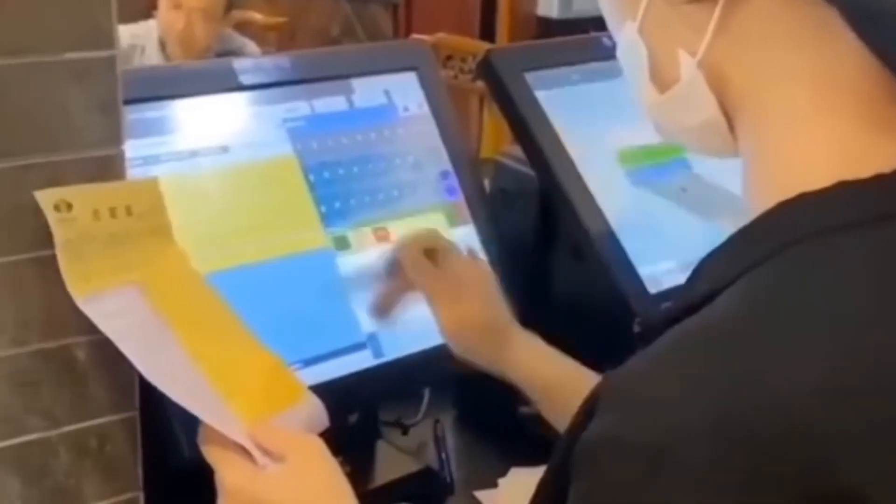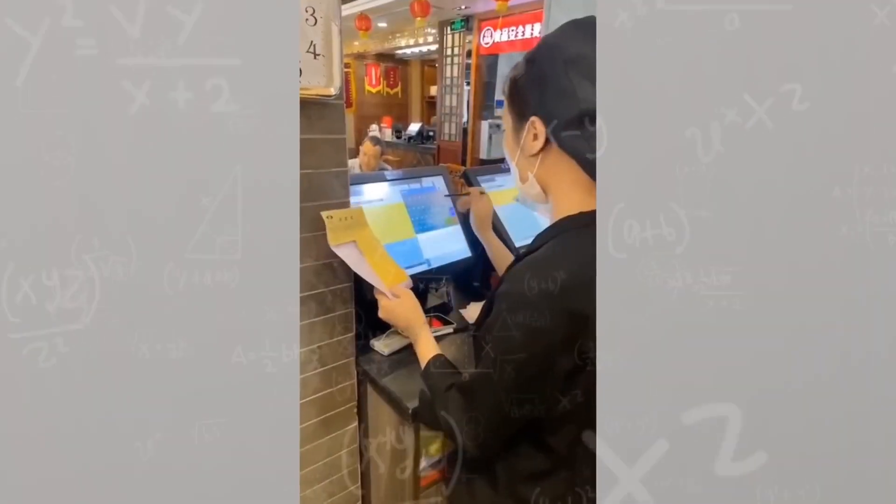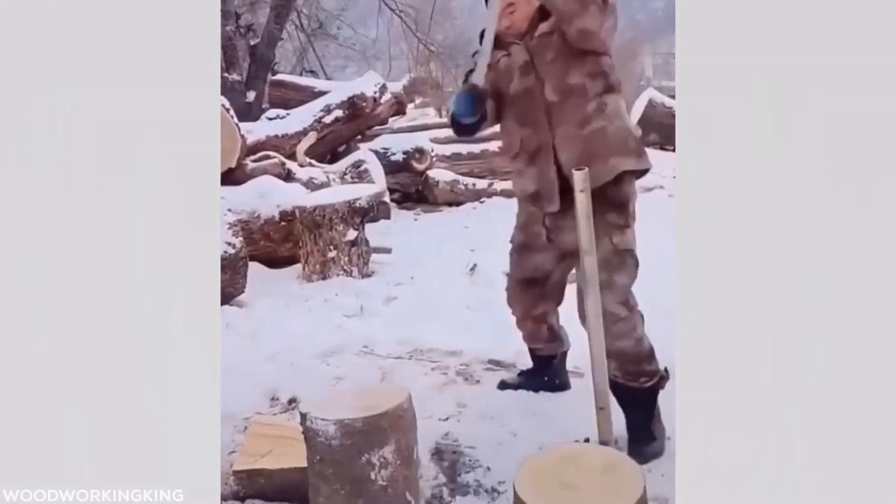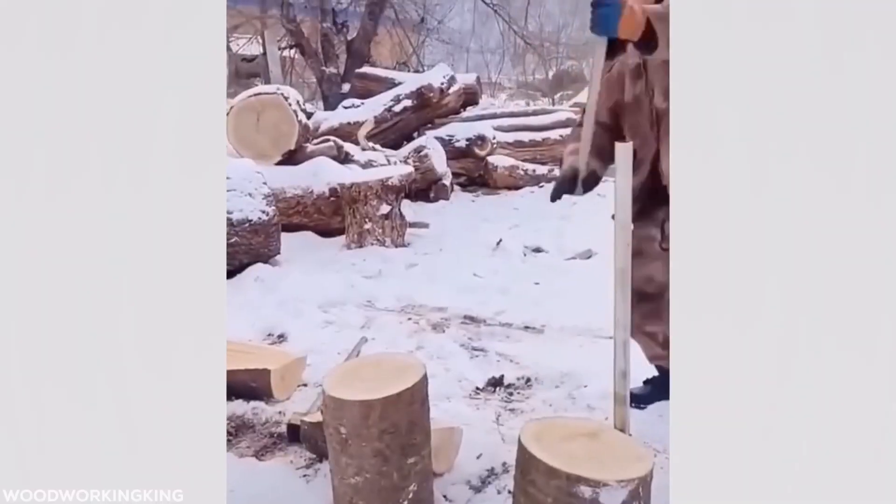If you want your restaurant to run at this speed, you'll need to hire this woman. The only solution for cutting up gigantic logs seems to be simple: gigantic axes.